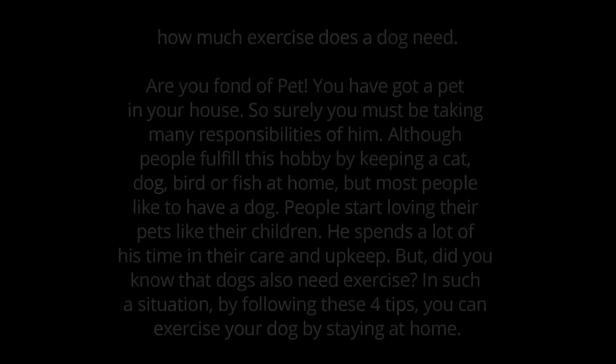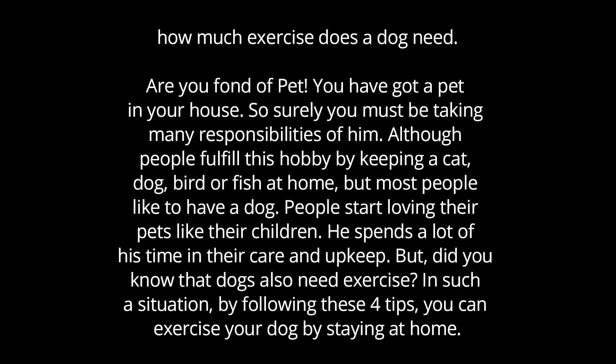How much exercise does a dog need? Indoor dog exercises. Are you fond of pets? Do you have a pet in your house? Surely you must be taking on many responsibilities for him. Although people fulfill this hobby by keeping a cat, dog, bird, or fish at home, most people like to have a dog.